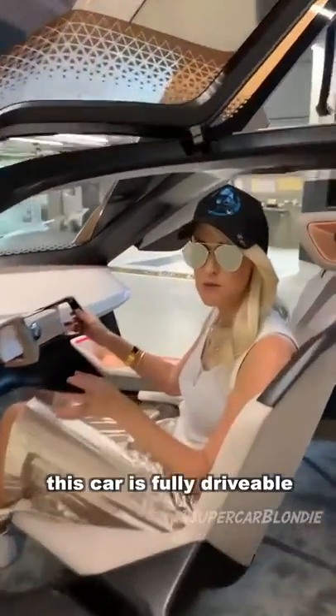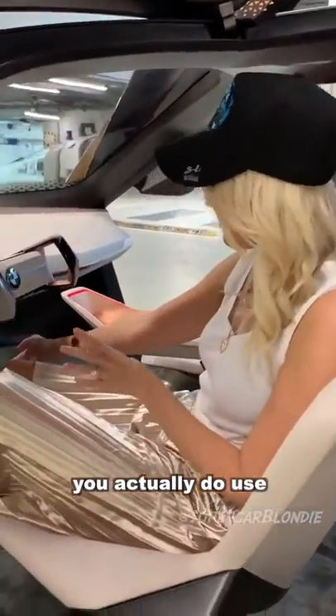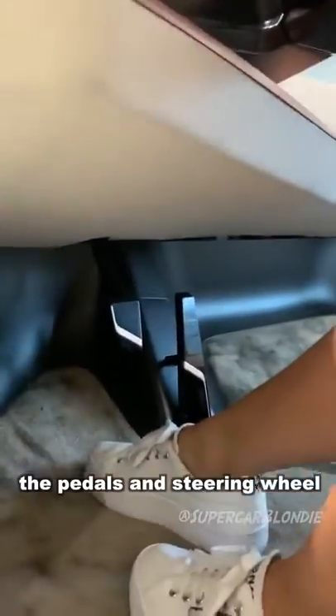This car is fully drivable. You actually do use the pedals and the steering wheel to drive it. I better get out of the way.